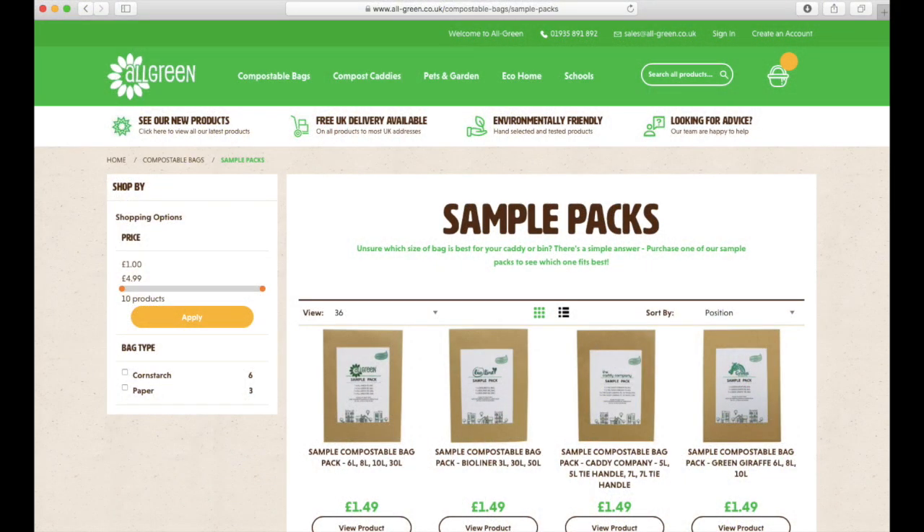I looked on the All Green website and found they did a number of different bags in various sizes and types. I wasn't really sure what size I needed, as it's been a while since I bought my bins and I didn't know their capacity — bins are generally measured in litres. All Green had a great facility where, if you're not sure of your bin size, you can buy a small trial pack of three or four different similar sizes to check which one fits best before committing to buying more.